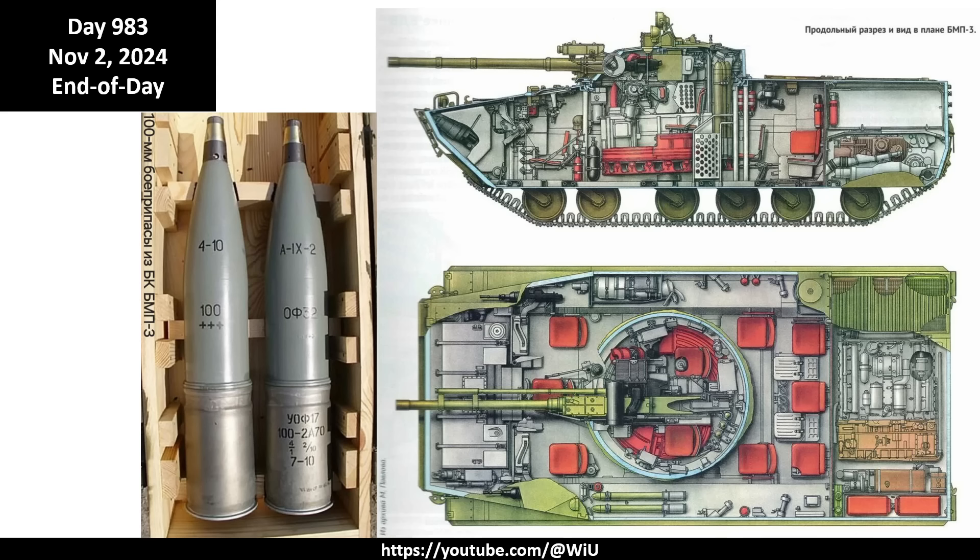This is the update for November 2, 2024 - day 983 of the war, end-of-day update. I apologize for the belated video, which also serves as a catch-up for October 29th through November 1st. As promised, I'm going to discuss the Russian BMP-3 and the US-made Bradley from a practical battlefield perspective.